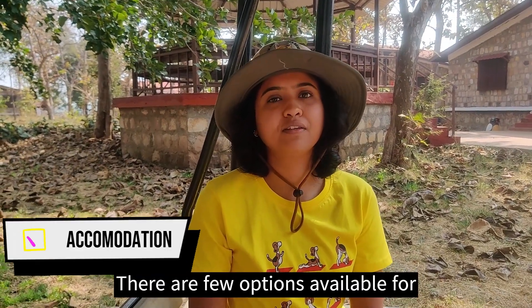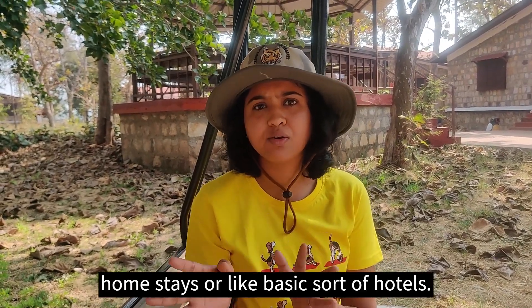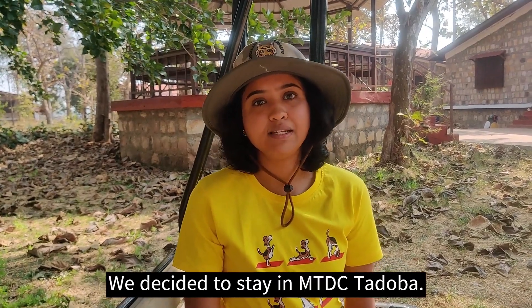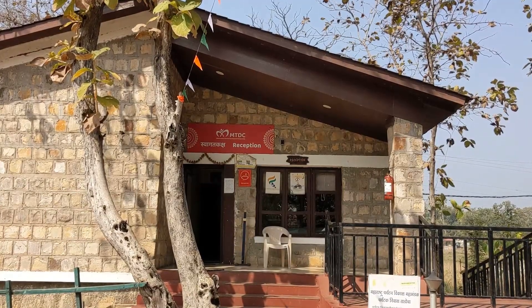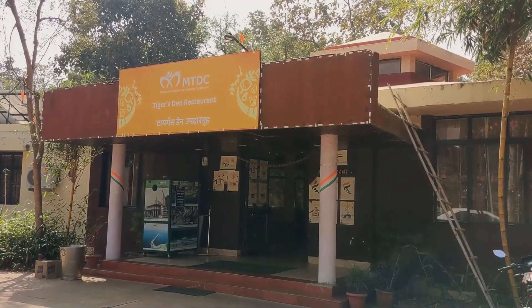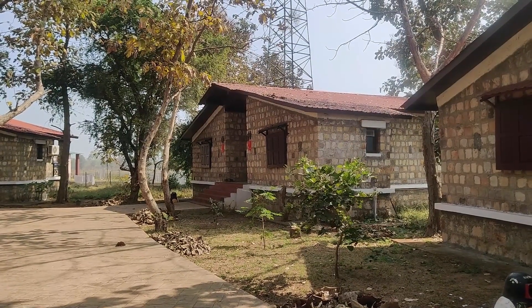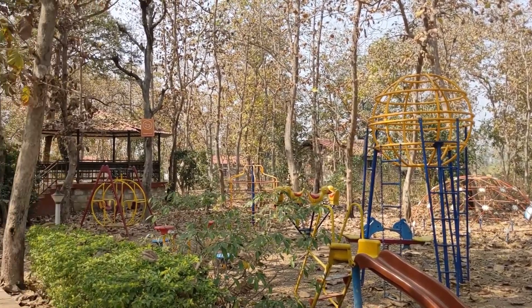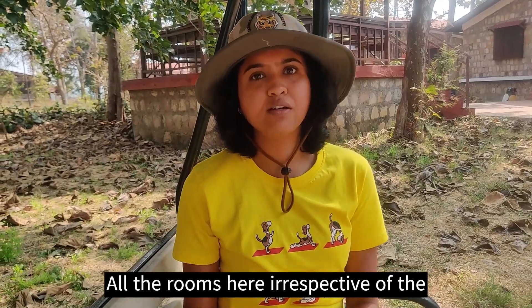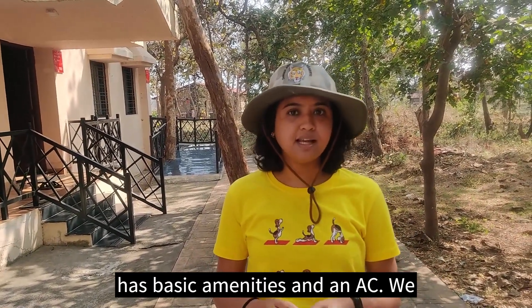There are a few options available for accommodation in Moharli. There are 2-3 high-end places but also a few homestays or basic hotels. We decided to stay in MKDC Tadoba. All the rooms here, irrespective of category, have ACs. We stayed in the most basic standard room, which has basic amenities and an AC. We paid 2800 rupees plus taxes per night for double occupancy.